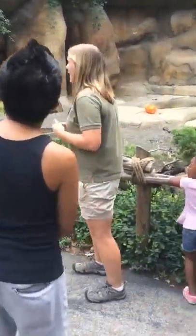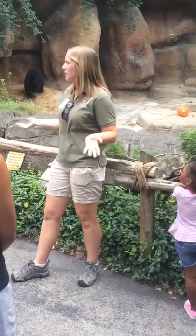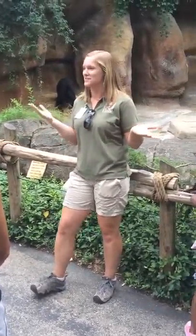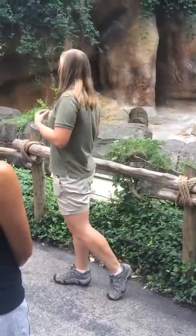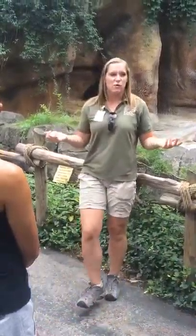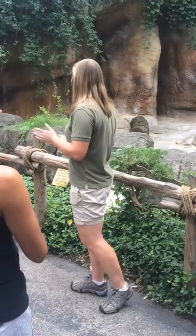Some of you may not know that Andean Bears are actually very unique compared to other bears. Does anyone know how many pairs of ribs a typical bear has? The answer is fourteen — black bears and polar bears all have fourteen pairs of ribs. However, Chester here only has thirteen. Andean Bears have one less pair of ribs, and we don't know exactly why this physical difference is apparent — it's just a mystery to us.